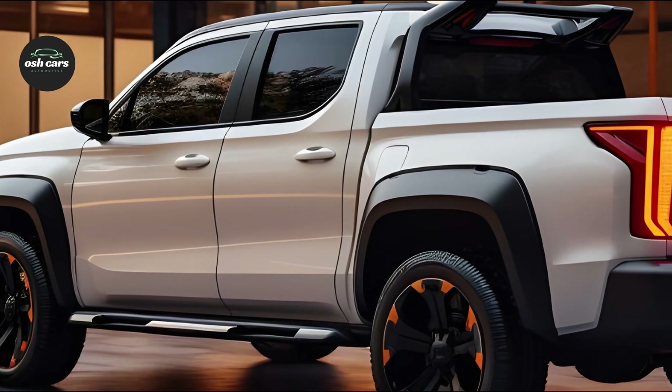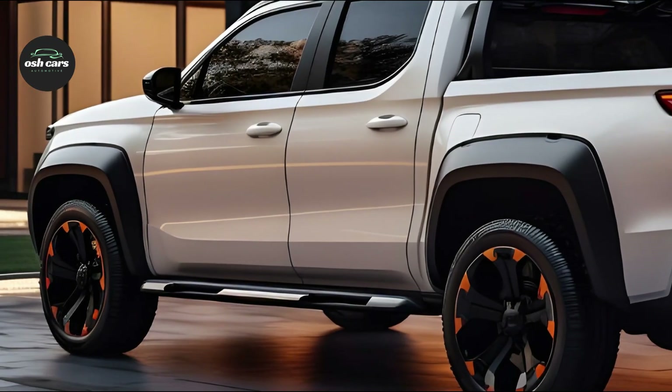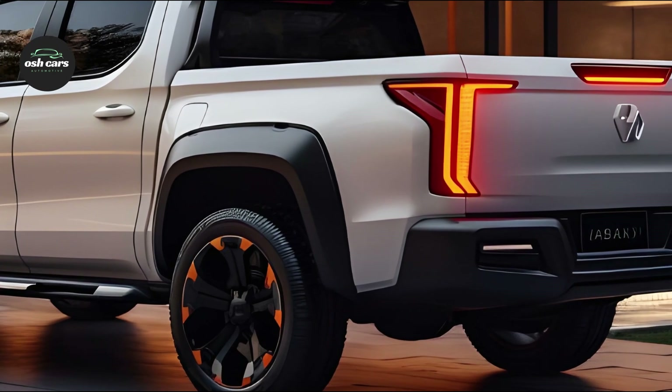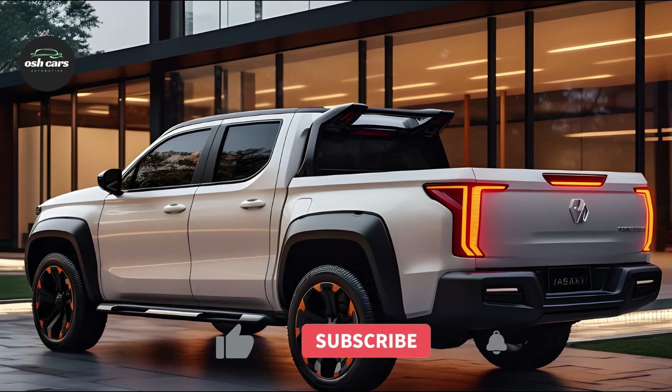The turbocharged diesel engine powering the 2025 Triton is both powerful and efficient, delivering great fuel economy without sacrificing performance. The Triton's sophisticated suspension and strengthened chassis provide a calm and comfortable ride, whether you're navigating around town or taking on tough off-road terrain.